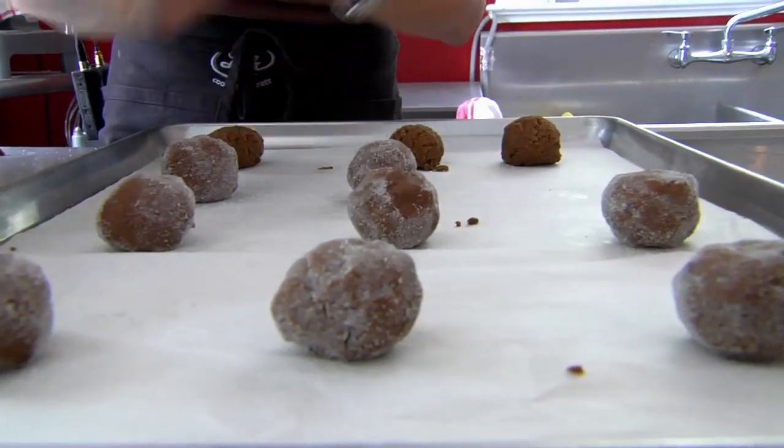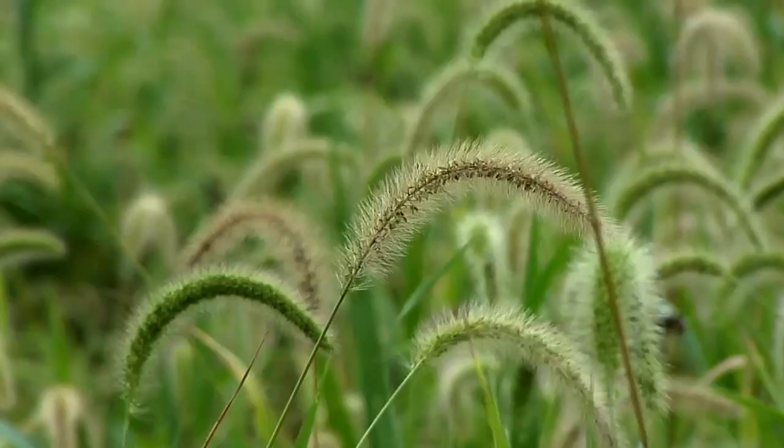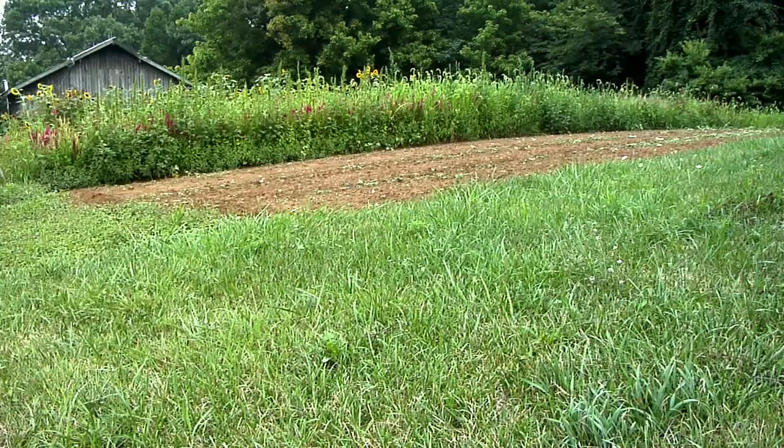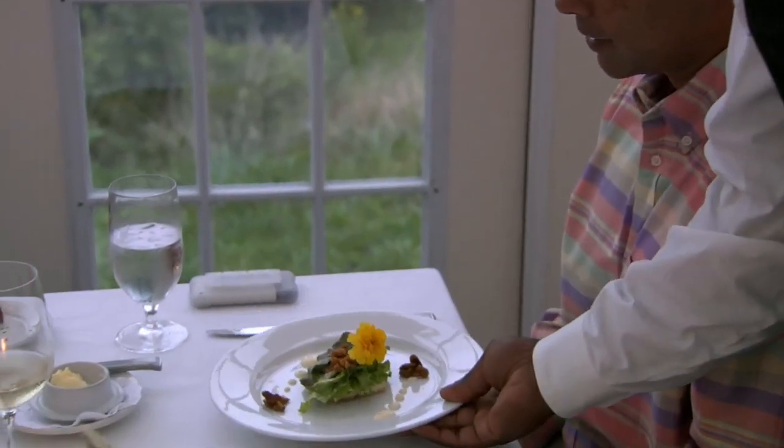This is where we get to the hands-on part of the job. We actually start by looking at the catalogs very early in the year and deciding what we're going to grow. The chef and I talk to one another, and then we pick things that we want to have come on the menu.